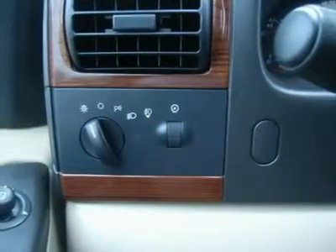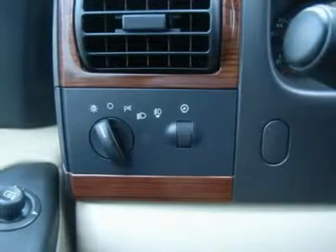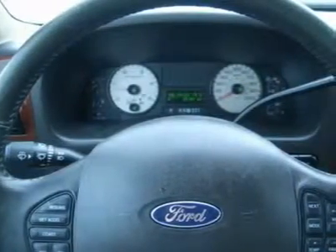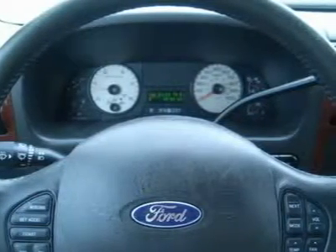1-866-606-9906. View our complete inventory of over 350 trucks and SUVs at www.lenzauto.com. If you are looking for financing, Lenz Truck Center can help. We have on-the-spot financing.